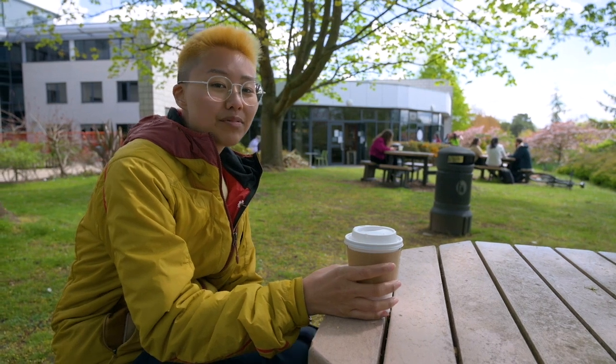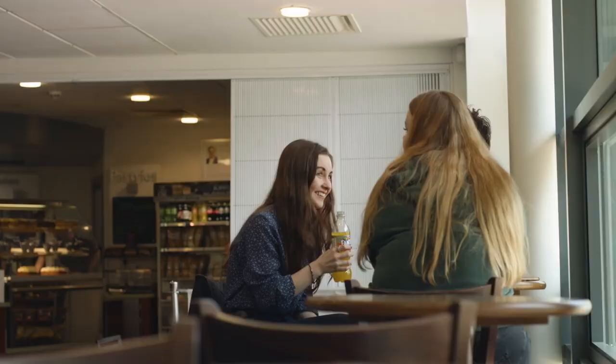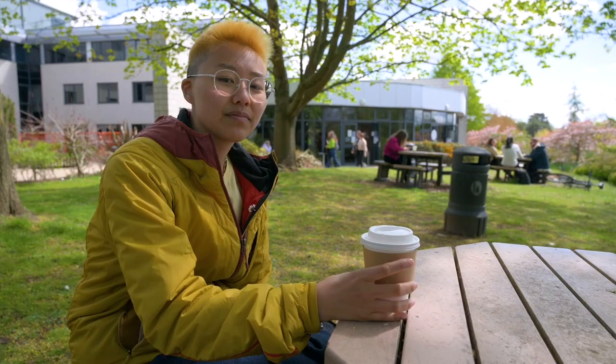After a busy day at the library, there's nothing better than to catch up with friends over a drink. Luckily, there's a variety of cafes and bars across campus. Right now, I'm at The Kitchen, which is a nice quiet cafe.